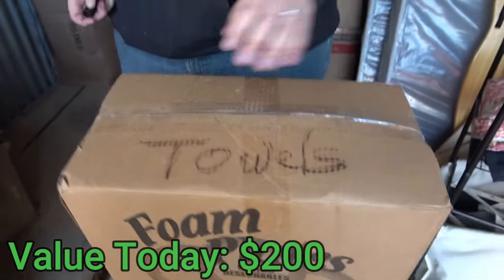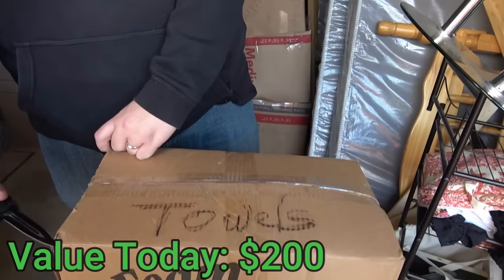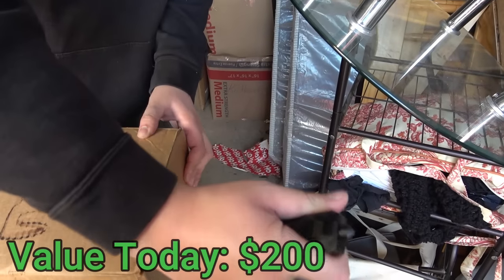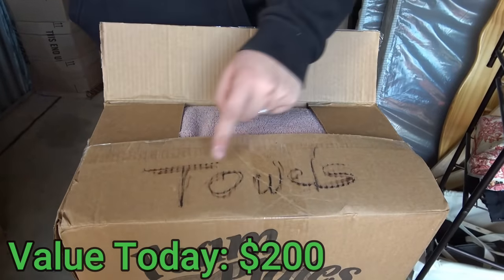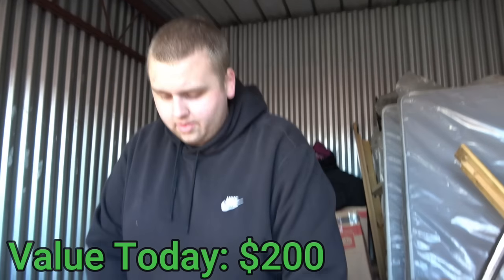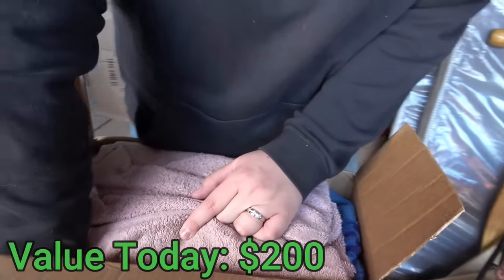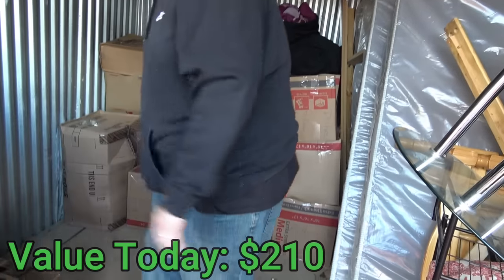Guess what guys — Poshmark just went off. Two of the Tim's from the last unit just sold for 90 bucks, right after we ended that clip! This box is actual towels all the way down. Let's set that one aside.